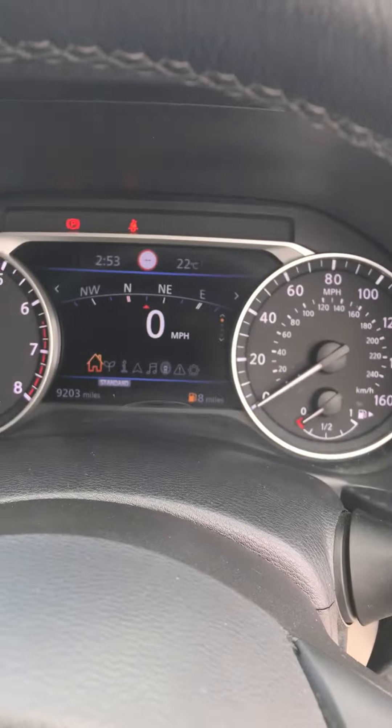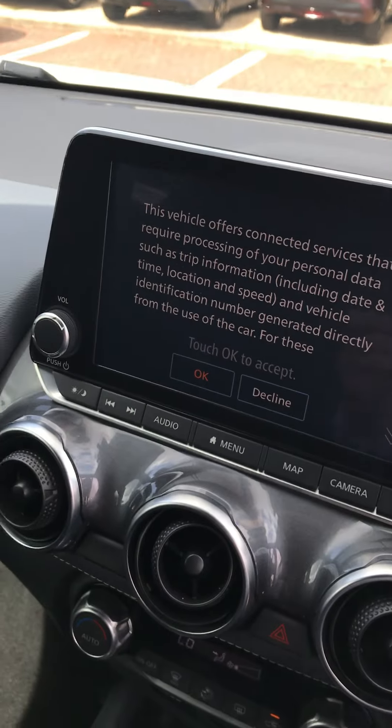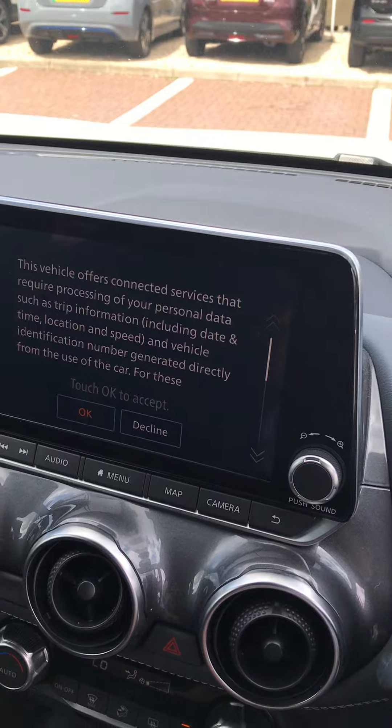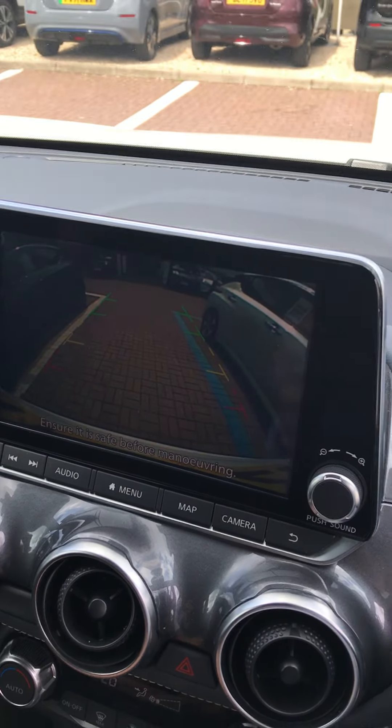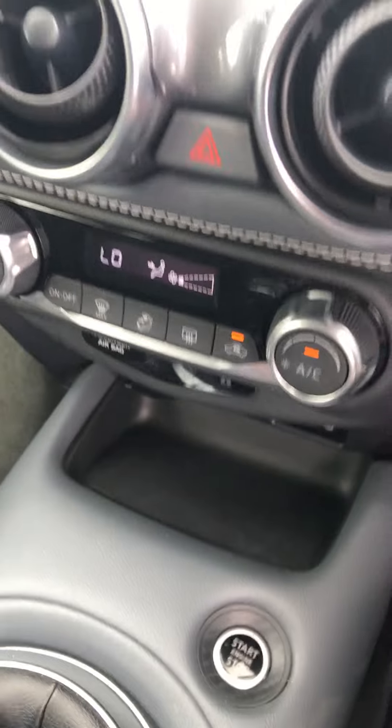You've also got automatic wipers, automatic lights, and a digital speed display at the front. There's also an inbuilt touchscreen system and sat nav that also has a reversing camera.